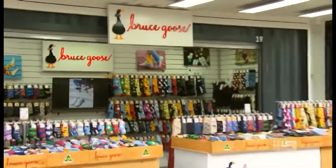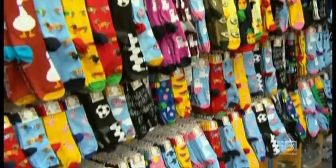The first container we call into is Bruce Goose, the home of quirky and colourful socks.